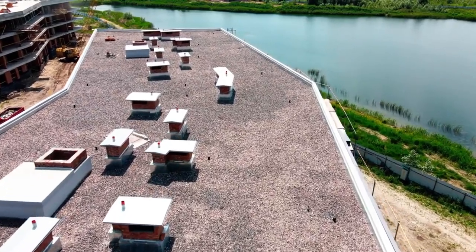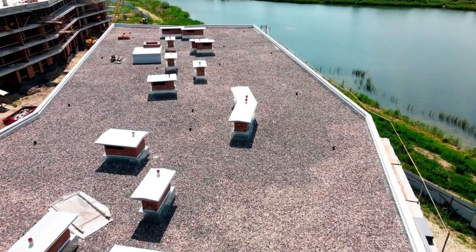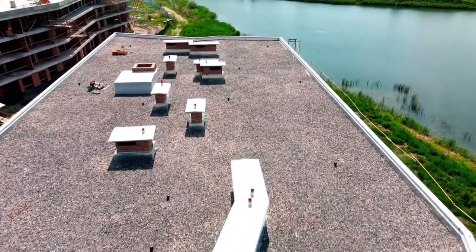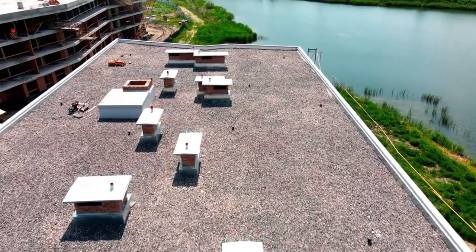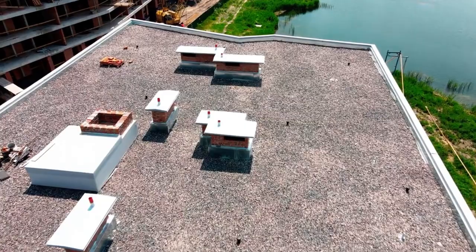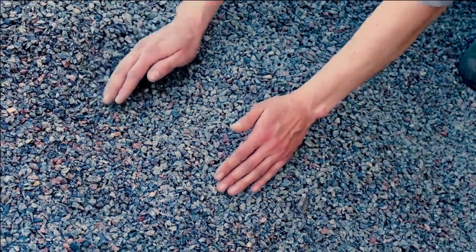Why is gravel often placed on flat roofs? Flat roofs usually consist of aggregate embedded in the asphalt mopping, with this technology often referred to as built-up roofing. Alternating layers of roofing felt and asphalt are placed on the roof to provide a surface. The gravel is set in a flood coat of hot bitumen and is about the size of peas.